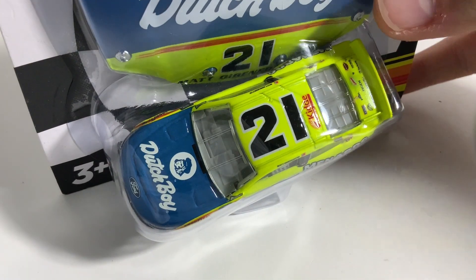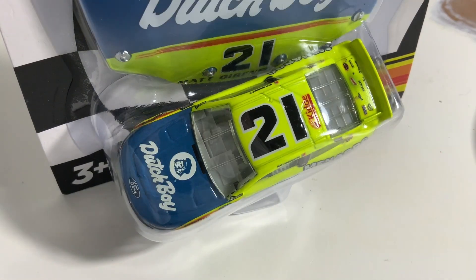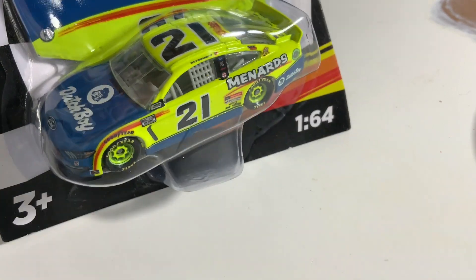If you're wondering why the NASCAR Cup Series All-Star Race and the finale diecasts haven't been covered yet, it's because I'm waiting on the 2021 Alex Bowman diecast to come in from pre-order. Next up is Matt DiBenedetto's Dutch Boy Ford Mustang — that neon green looks great as always.